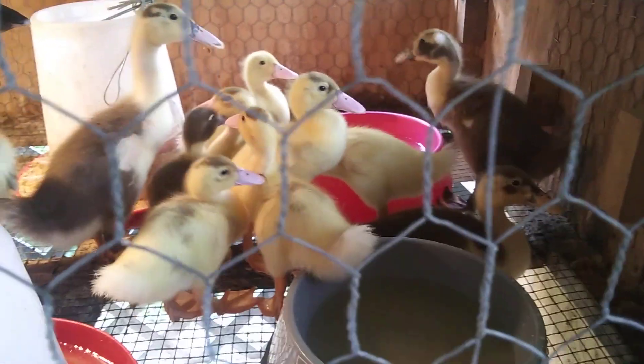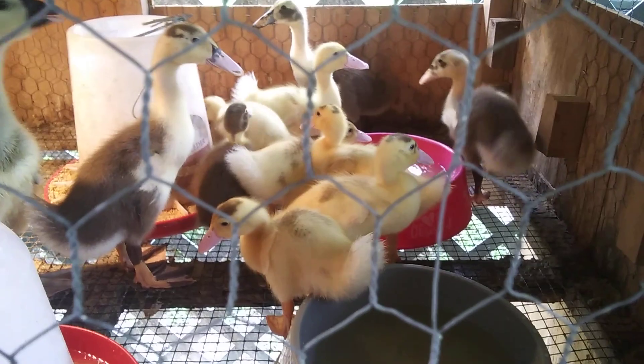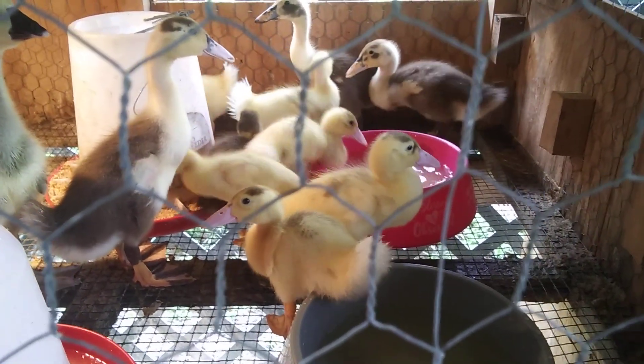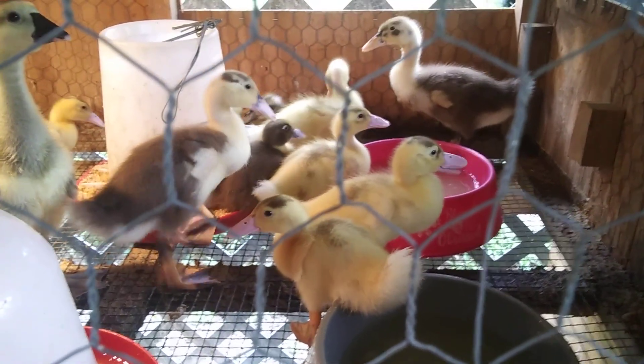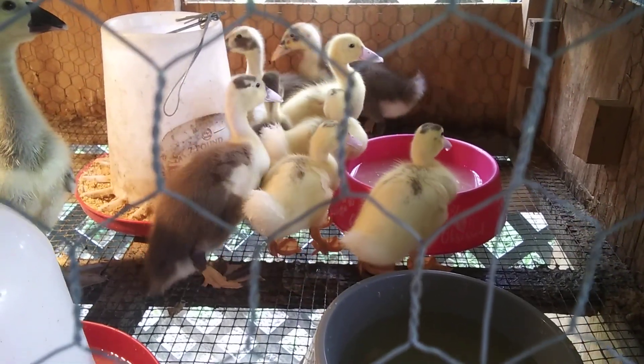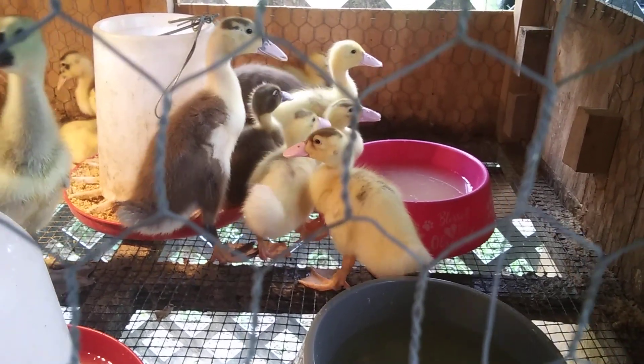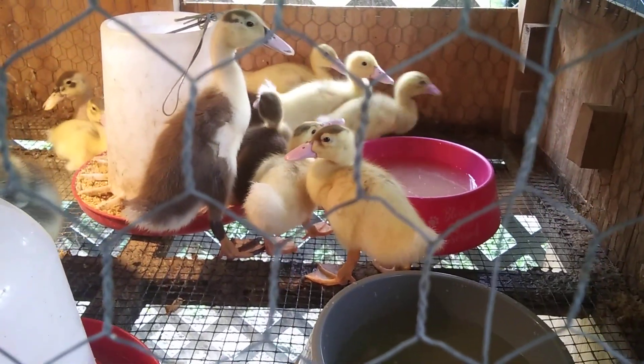So Peppermint had kept her babies — she had five babies and kept them for almost a week. Then one day there were only three, so I said nope, I know how this is going to go down — every day there's going to be one less. So I went ahead and got them all out and put them in the brooder.